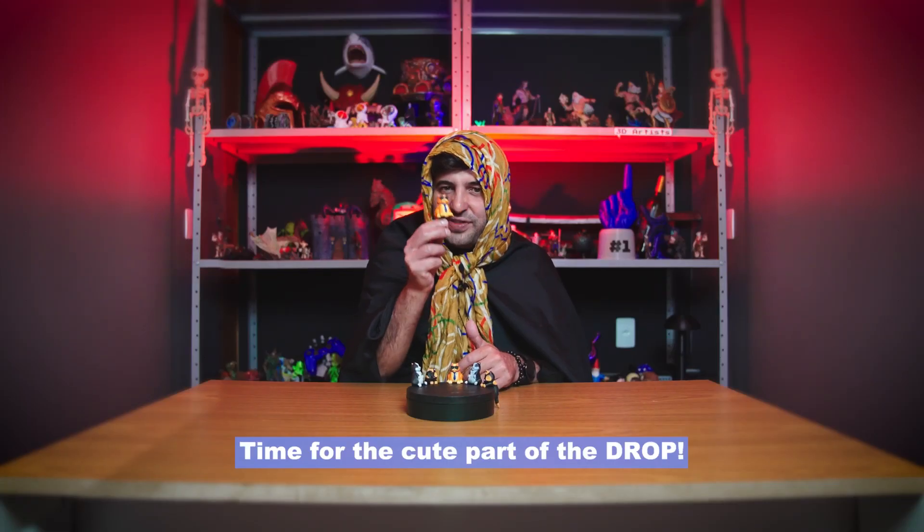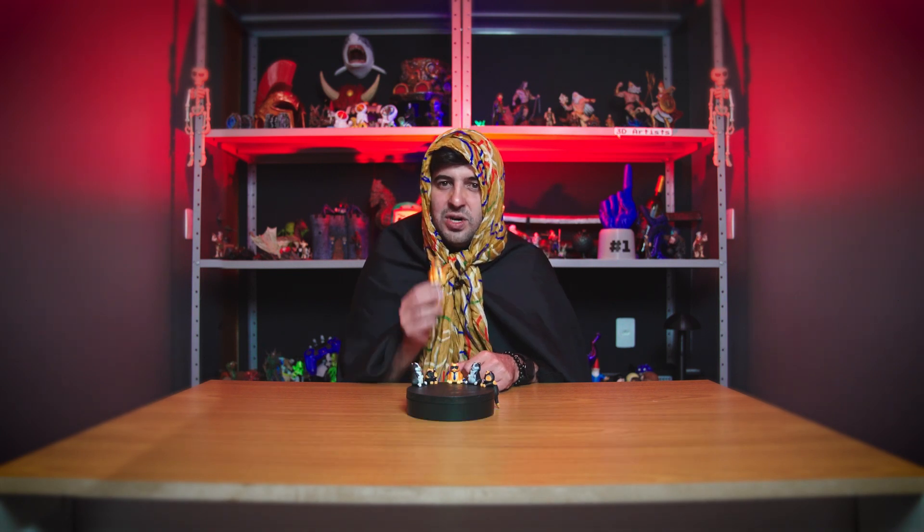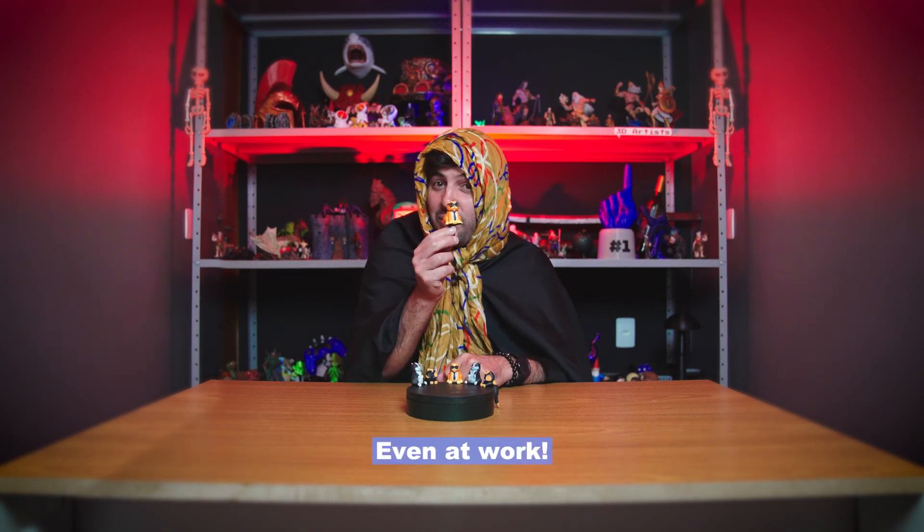Time for the cute part of the drop. If you're a cat person, you know how they can be antisocial sometimes. Well, the not-that-sneaky cats just can't refuse to keep company at all times, even at work.